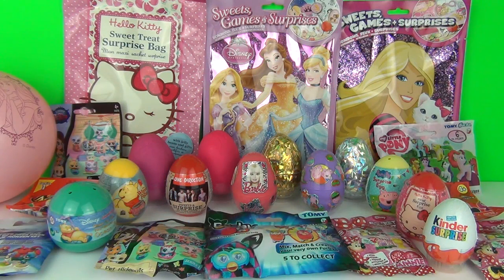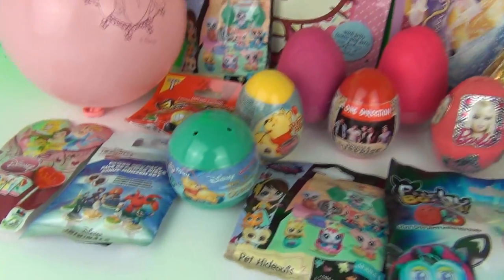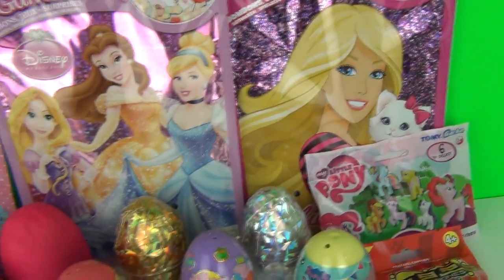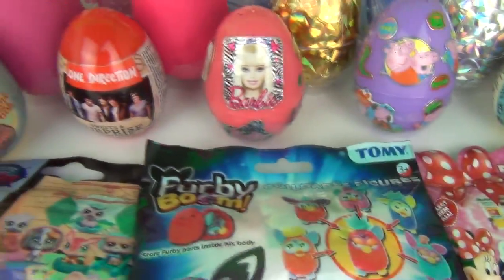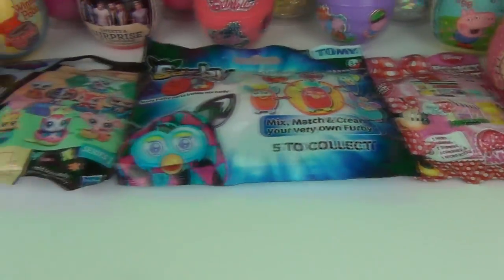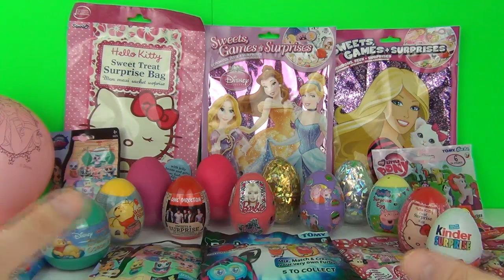Hey guys, look what we have for you today! We have lots of surprise toys to open - this is going to be so much fun! We have a surprise Disney Princess balloon, lots of blind bags, and surprise treat bags at the back as well: Barbie, Disney Princess, and Hello Kitty. We also have some Play-Doh eggs, sparkly eggs, Peppa Pig, Barbie, One Direction, Peppa Pig again, Kinder Surprise, Mini Mouse, Furby, and lots of awesome stuff. Let's get on with it and have some fun!